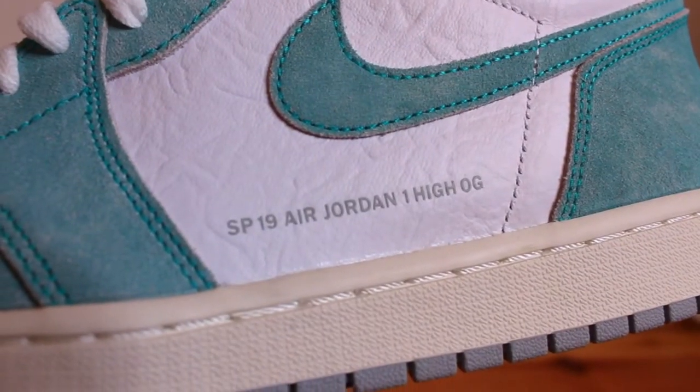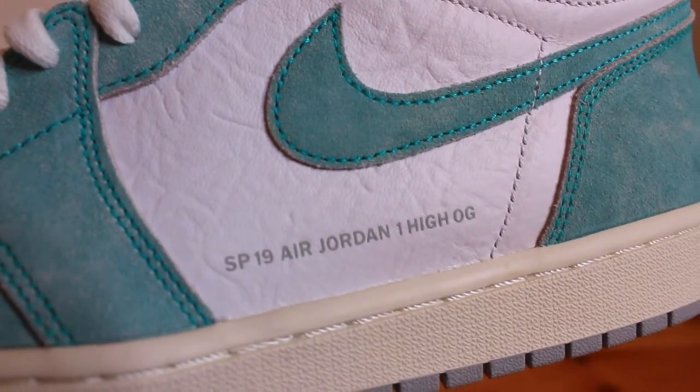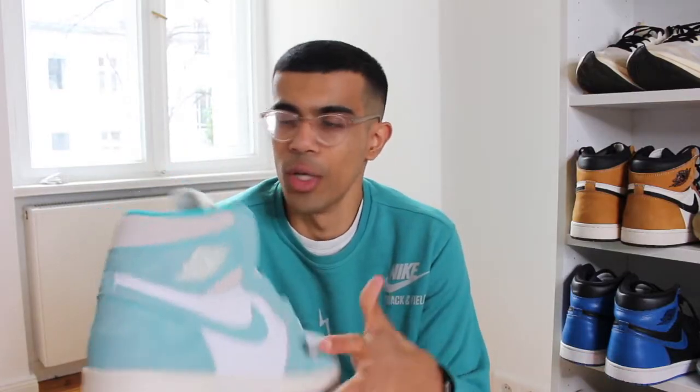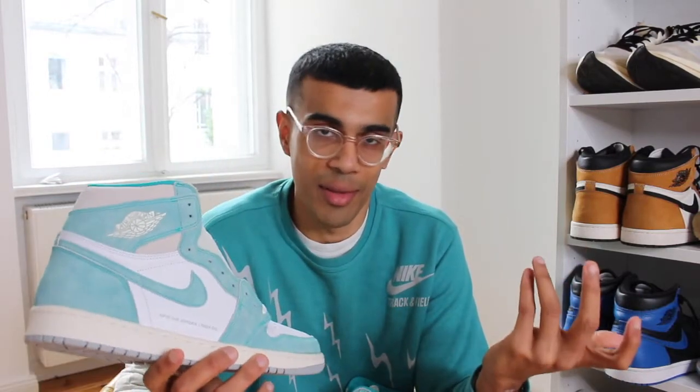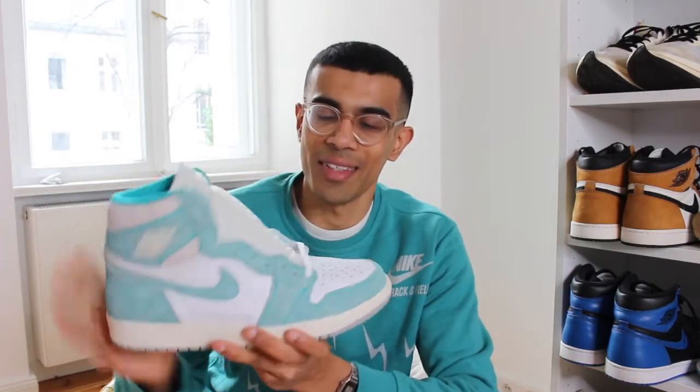The one thing I really don't understand is this writing on the lateral side. Jordan brand knows there's literally one thing that's keeping them alive right now, and that's the Jordan ones. They basically just release the shoe in different colorways three or four times a month — it's pretty much the only shoe keeping them alive. So I don't know what they were thinking: why take this classic silhouette that everybody likes and put some text on it?